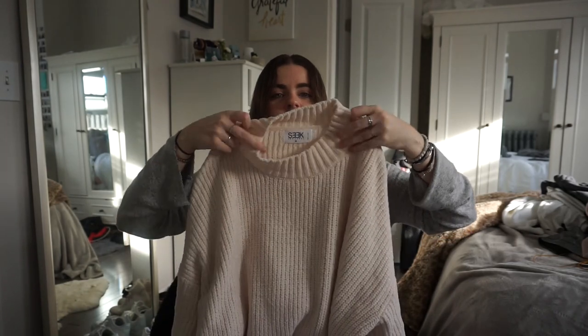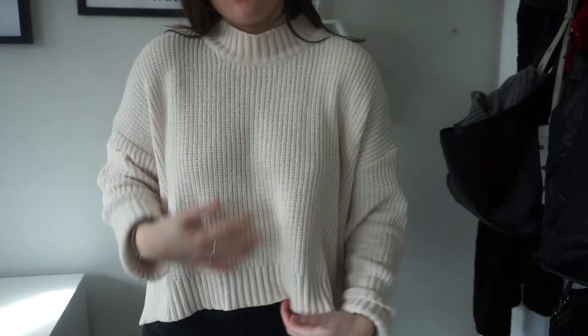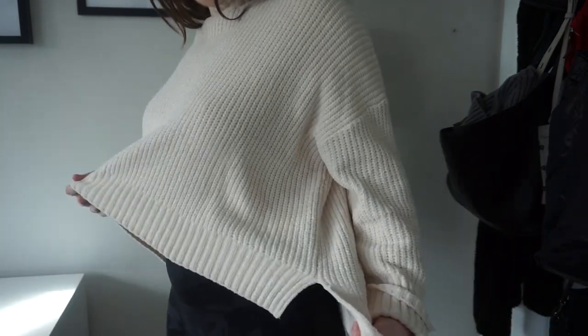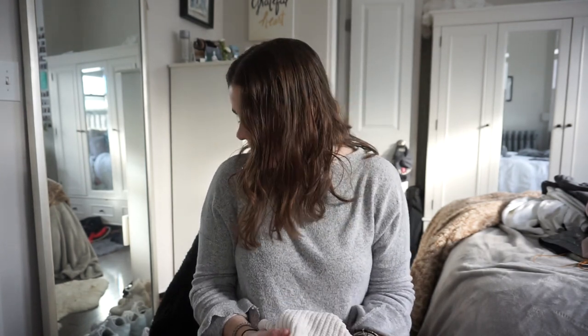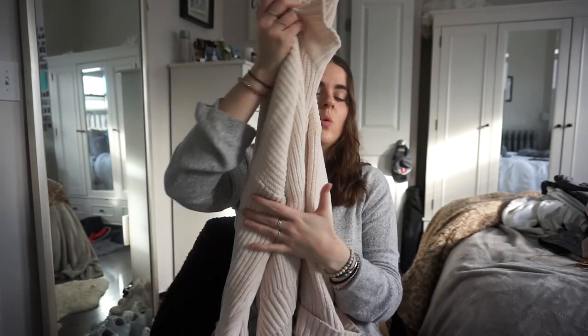This sweater I also got the first time — it's a cream mock neck by Seek the Label in a medium. The sleeves are rolled and sewn in place, and it has a step/uneven bottom hem, which I like. I've literally worn this countless times — I'm obsessed. I've worn it with jeans, patterned pants, to work, out to dinner. It's so thick and warm, and it's been so cold here in Boston.